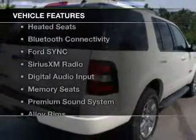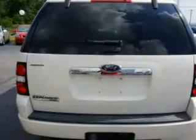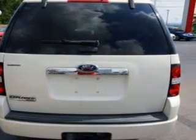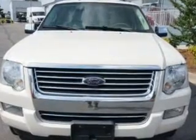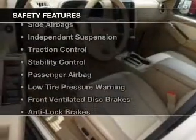The features include a power sunroof, leather seats, heated seats, Bluetooth connectivity, Ford Sync voice activation, Sirius XM satellite radio, digital audio input, memory seats, a premium sound system, and alloy rims. Safety was made a priority with these features.